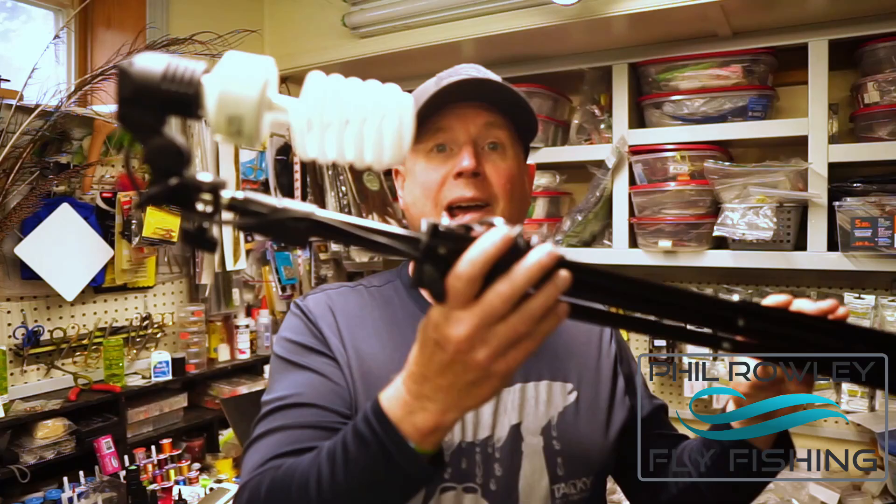For lighting we try to use the natural light that comes through the windows in the basement studio, but we also augment it with Cowboy Studio lamps and an umbrella diffuser. My friend Bob sets up the camera and connects it via HDMI cable so I get to see what I'm tying on his big 85-inch television in the basement.